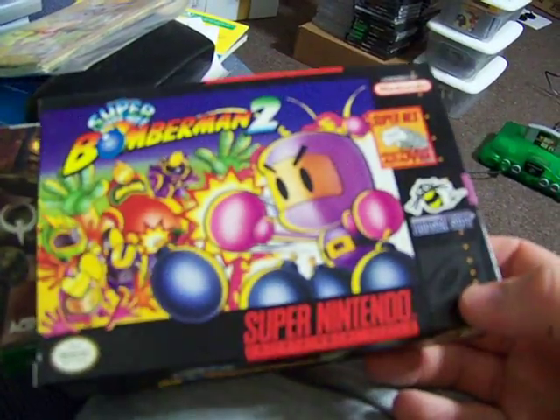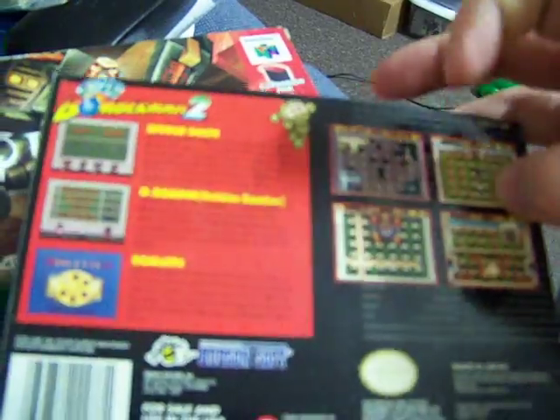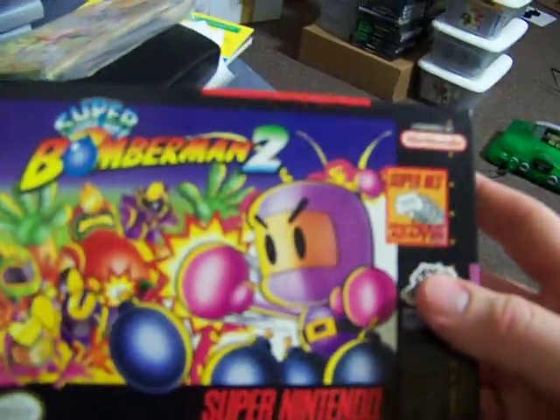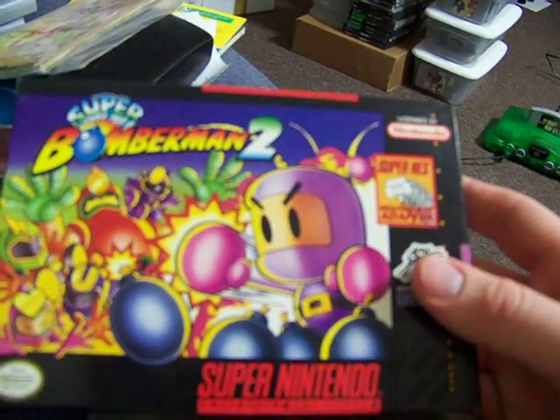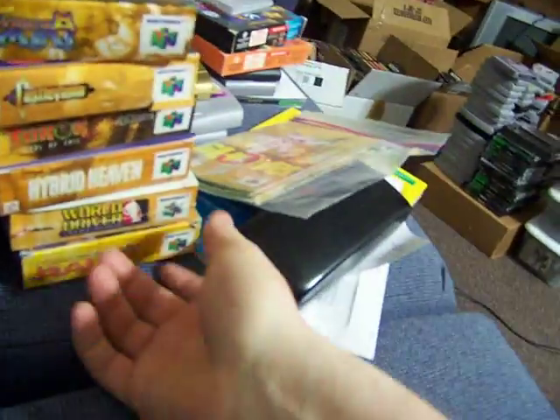And then Super Bomberman 2 — this is also minty. There's a little sticker residue on the back up here; I can get that off. I have the manual and game for the first Super Bomberman, and then the box and manual for the second. All 3 of those have manuals too, though the manuals are a little more worn than the boxes.